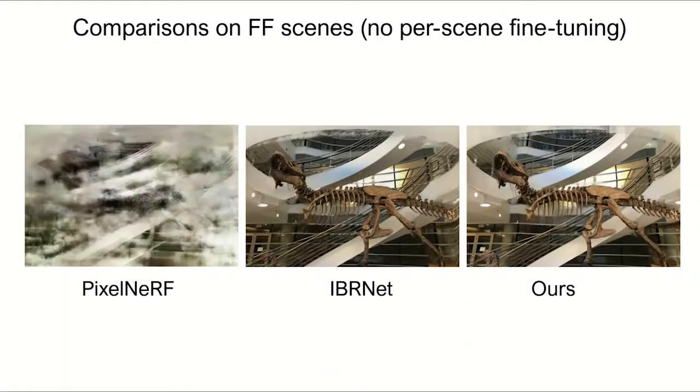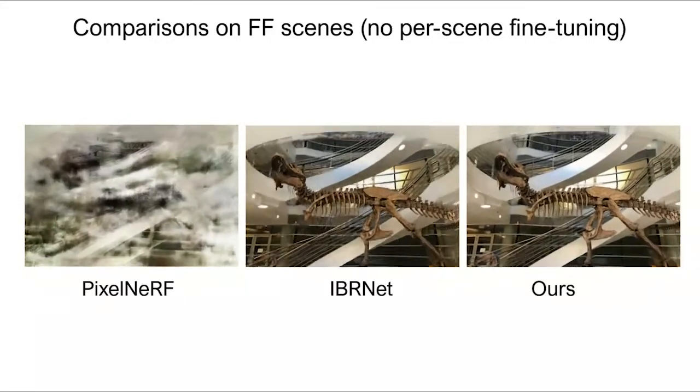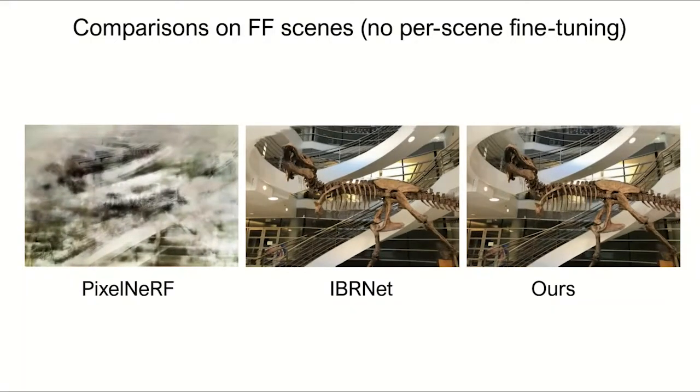We also compare these methods on scenes in the forward-facing dataset. Remember, all three methods are only trained on the DTU dataset, which is highly different from this dataset. In this case, PixelNeRF overfits to the DTU scene distribution and completely fails to generalize on this novel dataset. On the other hand, EBRNet and our method can clearly generalize better.